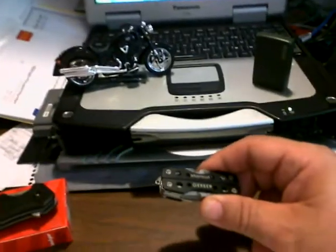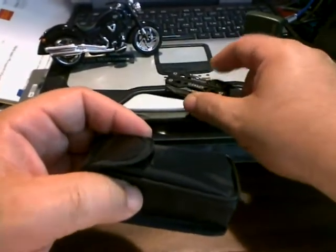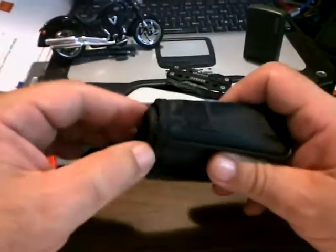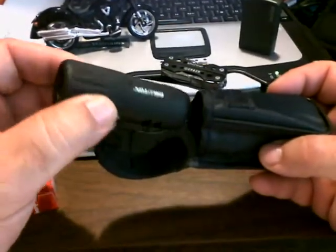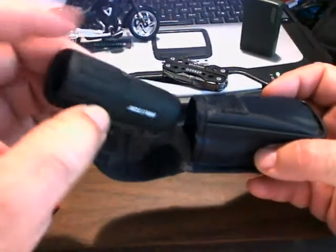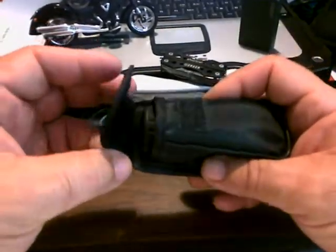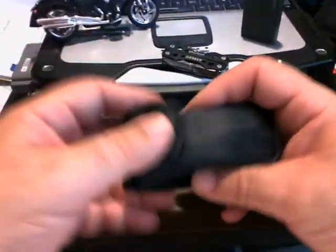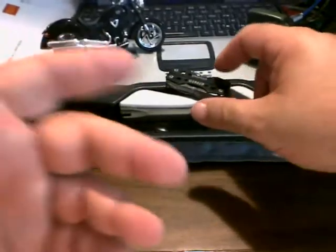I wanted a little short monocular for work and I got this from Brunton. It was a two-pack combo — it's the Brunton 7x18 monocular. Very, very cool. Not very powerful, but perfect for what I need. It's basically just about a golf-ranging scope. Sorry for the flickering there, it's the automatics on the webcam.